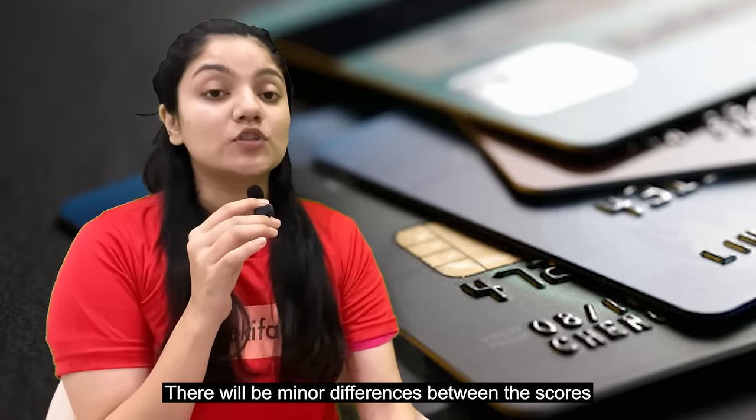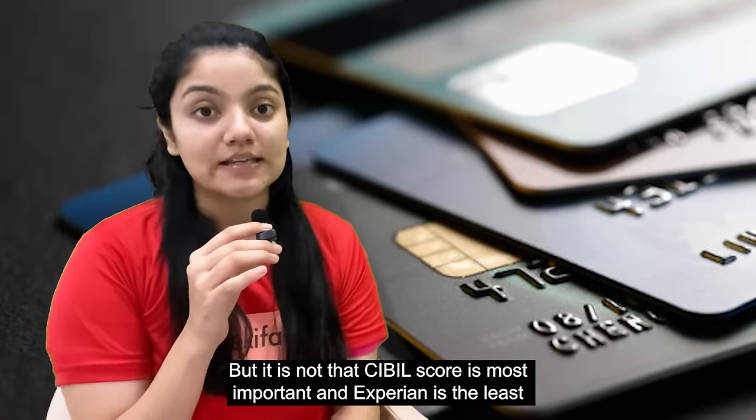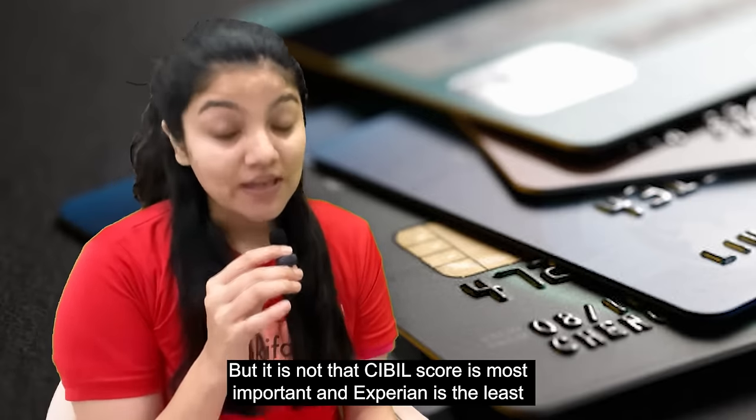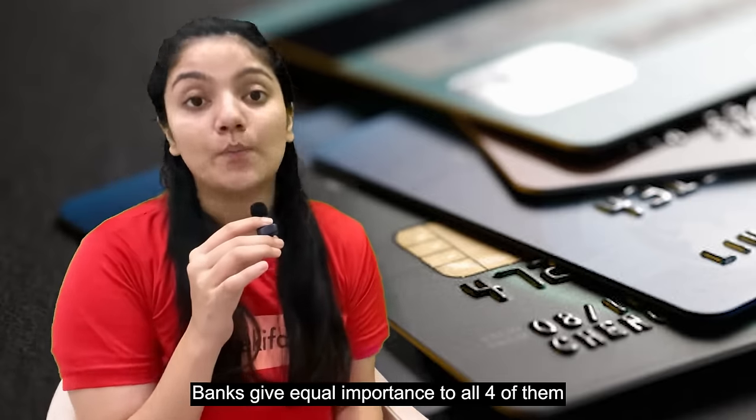In some cases, you will see the credit score on the top, but the scores will not be the same across agencies. It is not that CIBIL score is the most important or Experian is the most important. In fact, banks give all the agencies equal importance.